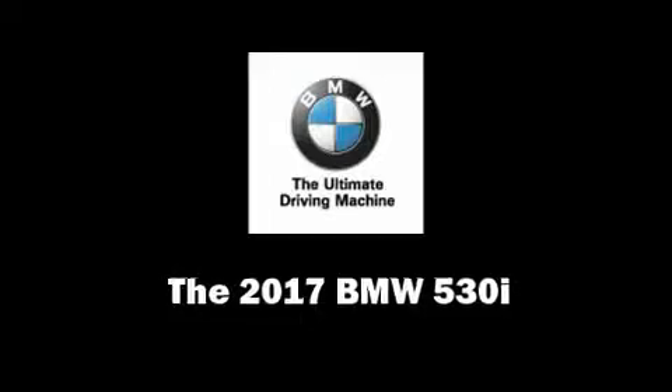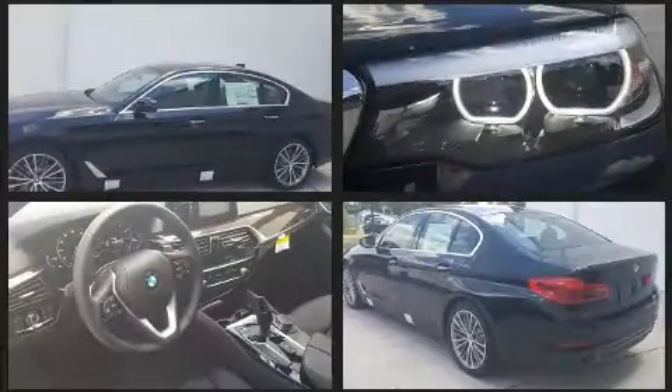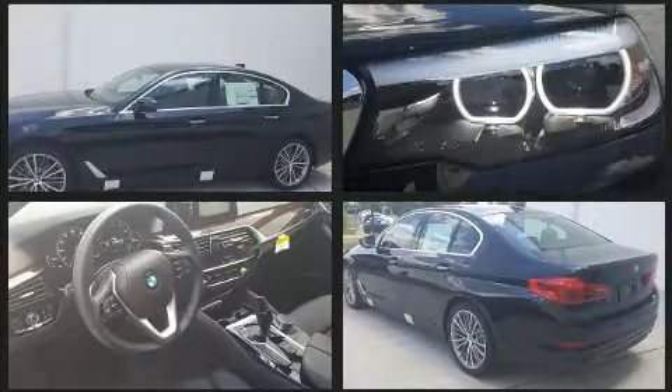You can expect a lot from the 2017 BMW 530i. This four-door, five-passenger sedan stands out among competitors in its class. It features an automatic transmission, rear-wheel drive, and a two-liter four-cylinder engine.